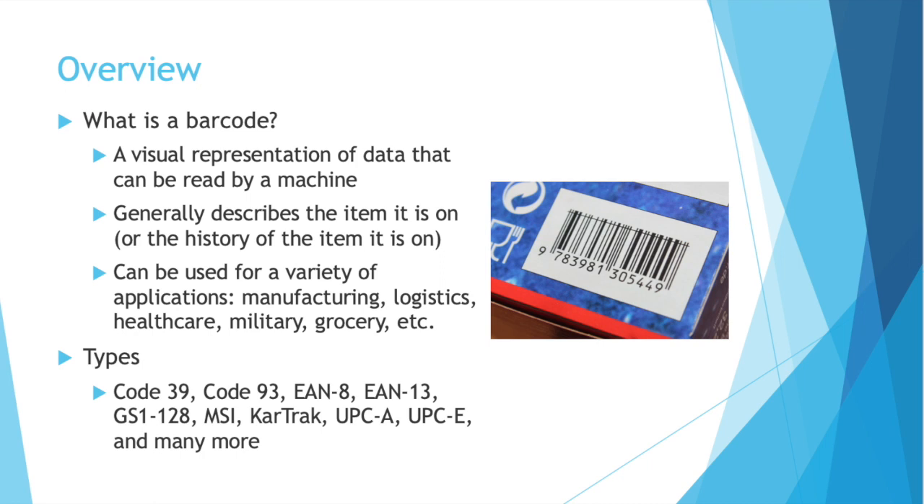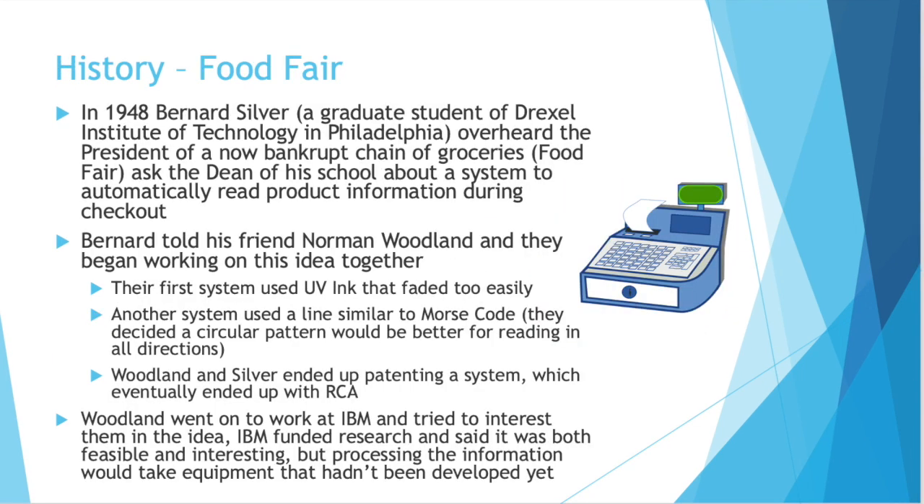There are many types as well, more than you may be aware of before clicking on this video. There were certainly more than I expected: Code 39, Code 93, EAN8, EAN13, GS1-128, CarTrack, UPCA, UPCE, and many more.